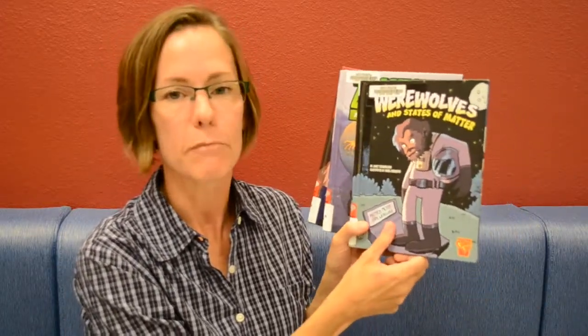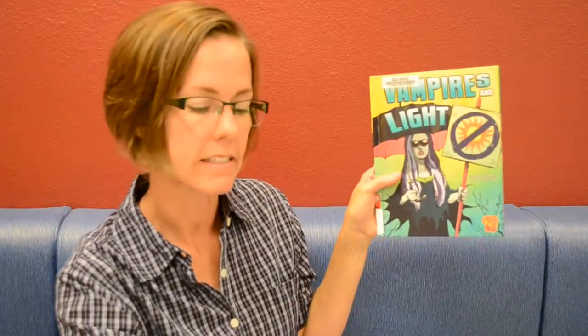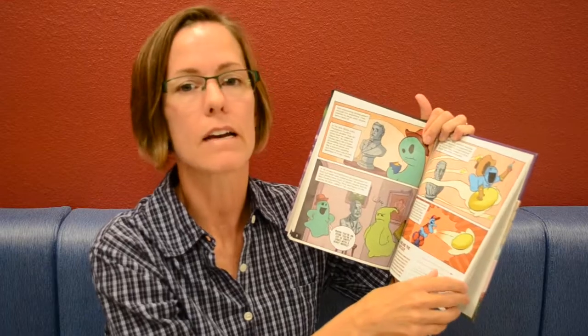We also have a series I've talked about before in our science graphic novel episode — the Monster Science graphic novel series. We've got Frankenstein's monster and scientific methods, zombies and forces in motion, werewolves and states of matter, zombies and electricity, vampires and light, ghosts and atoms, and there's more too. These are really fun ways to explore different areas of science in graphic novel form with a monster theme, teaching basic science concepts. Throw one in the back seat of the car or leave them out for free reading time — the kids are going to go for these.